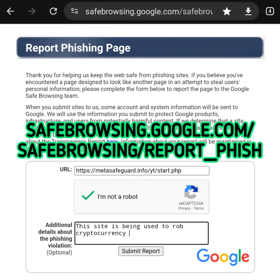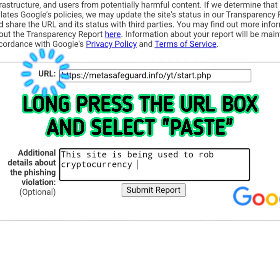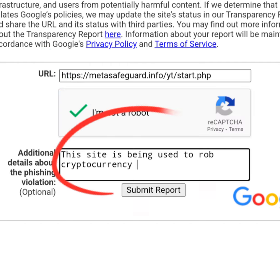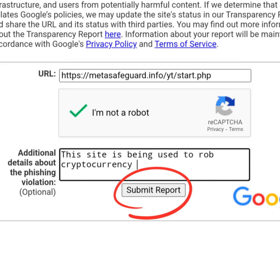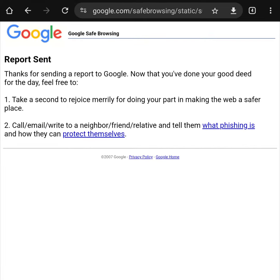Go to safebrowsing.google.com/safebrowsing/report_phish — this link will be in the description or comments. Paste the offending website into the address box, then select 'I am not a robot.' You can add additional details about the phishing violation as an option.